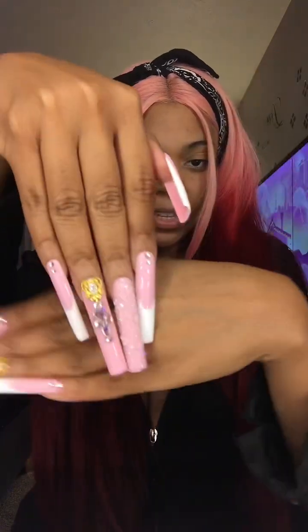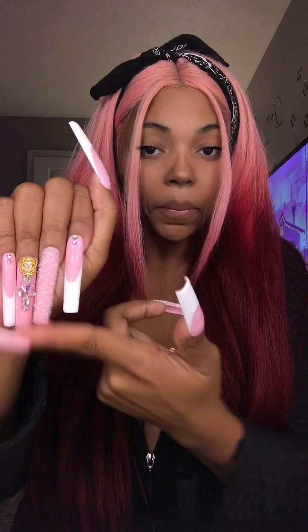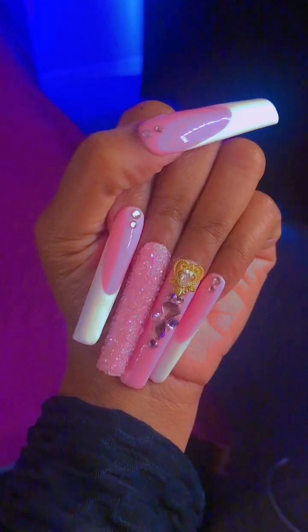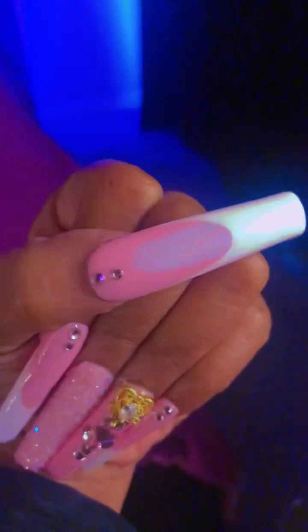Look at the nails you guys, they are so freaking bomb — look at them, they're so cute! And you don't have to get them this long. I usually don't wear my nails this long, but you can customize it, do whatever you like. Go get y'all some nails, honey, yes!